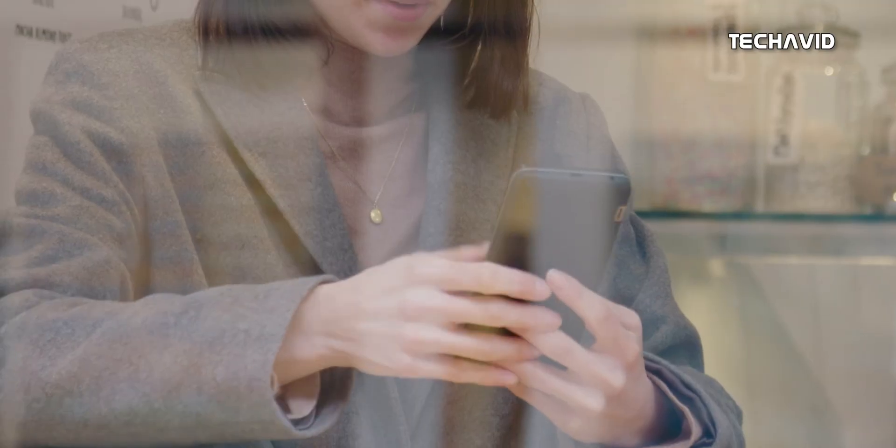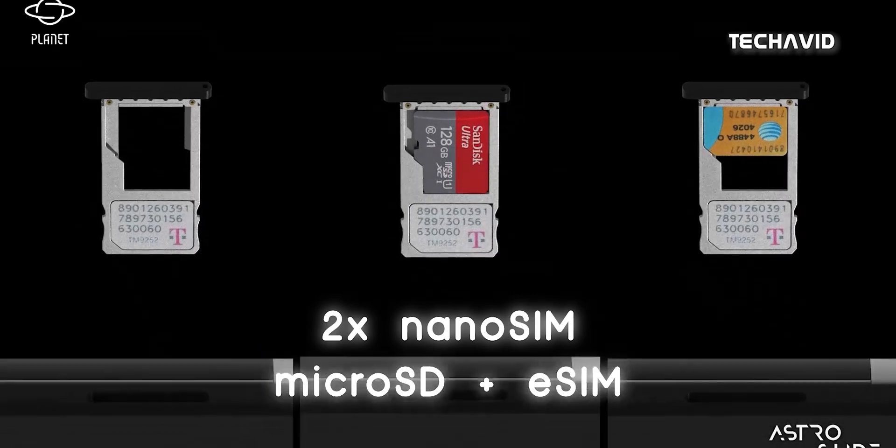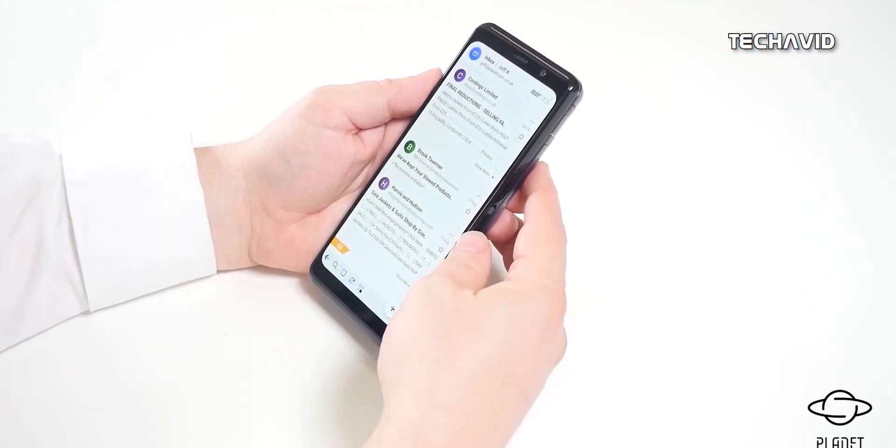But before that, let me tell you — I haven't used this phone so I don't know if there are any major problems, but I find this phone very interesting and that is the only reason why I made this entire video. Now let's continue where we left.